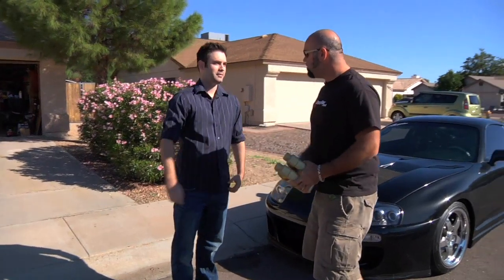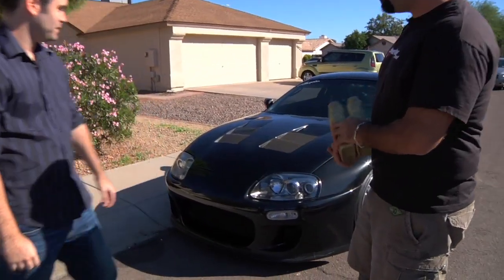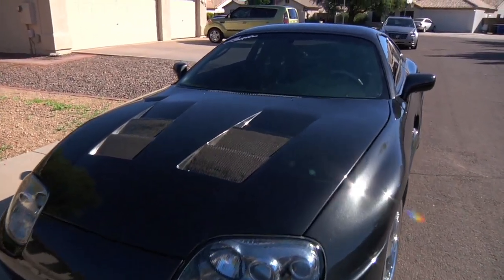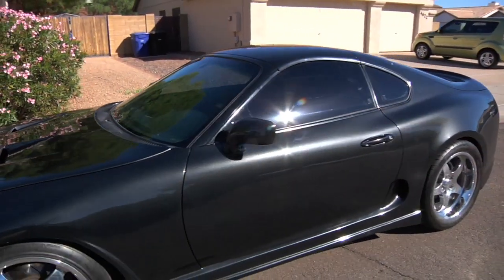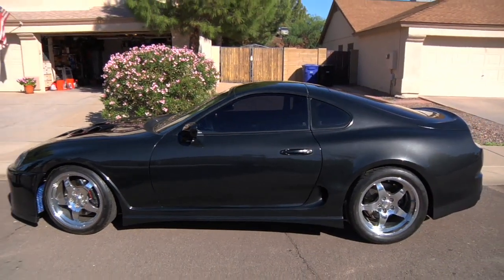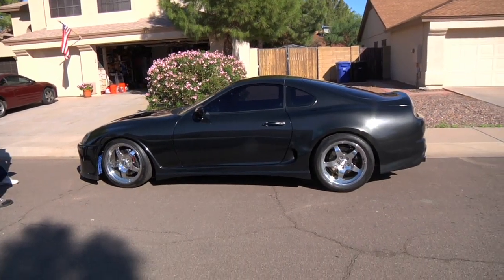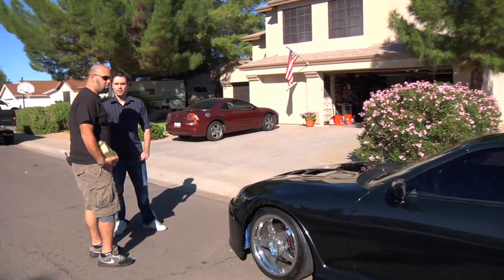Congratulations for winning. Thank you, thanks for having us out. Tell me about your car. It was purchased in March, almost three years ago. It was red — it was a drag car when I bought it. Unfortunately, the motor went out on me; it had crank walk. Couldn't really test for that when I picked it up, and the project began ever since. We tried to do something I could take to a car show one day, drag strip another day, and just cruise around town the next.